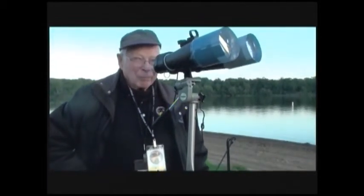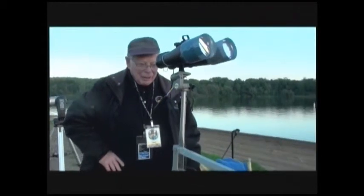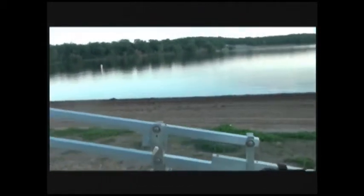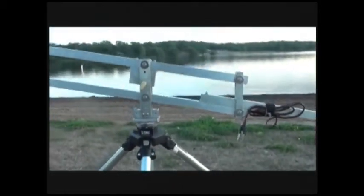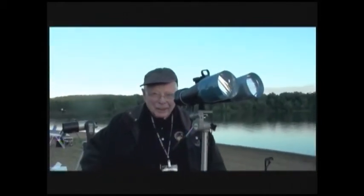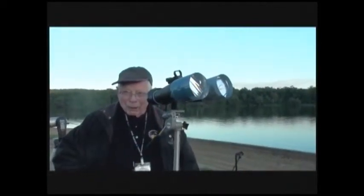And this is a parallelogram? Yes, sir. Did you build this parallelogram yourself? Yes, I did. It's great for star parties because you always know what the kid is looking at. I need to build one of these for my binoculars, but that's a project.